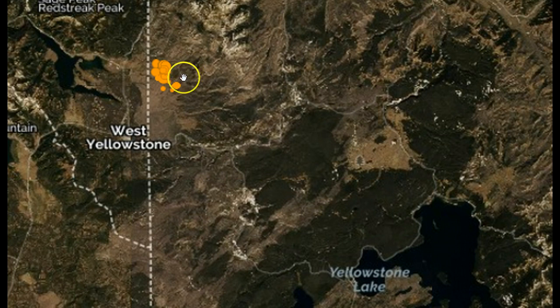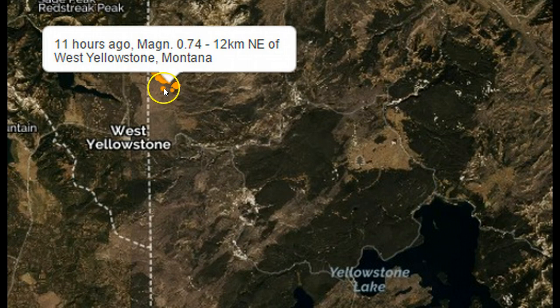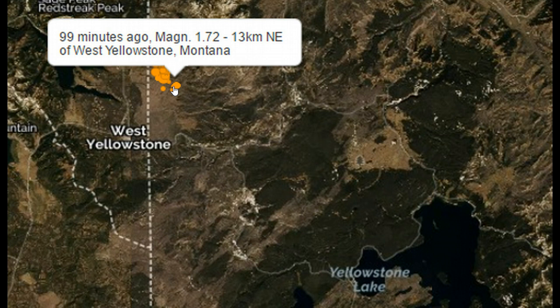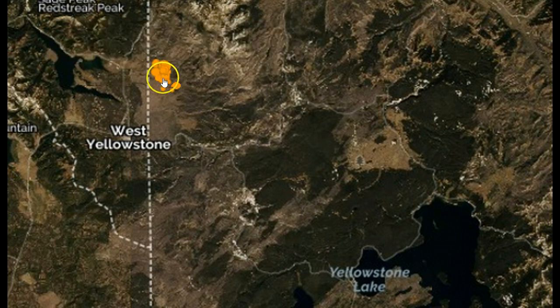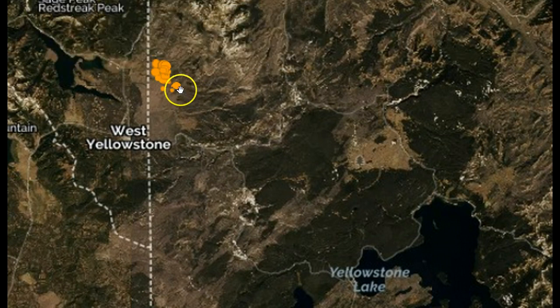The swarm continues up to within this past hour. Some of the more recent quakes — this one right here, 99 minutes ago, magnitude 1.72 — are starting to move down in this direction. The swarm is centralized here, but kind of creeping down this way.